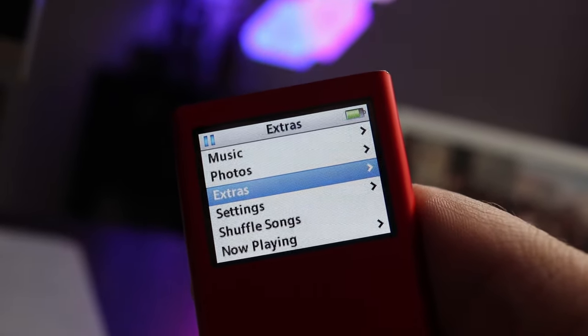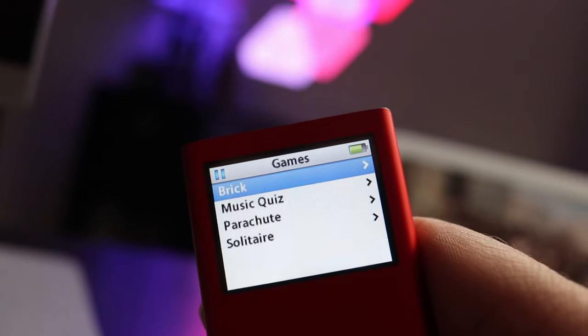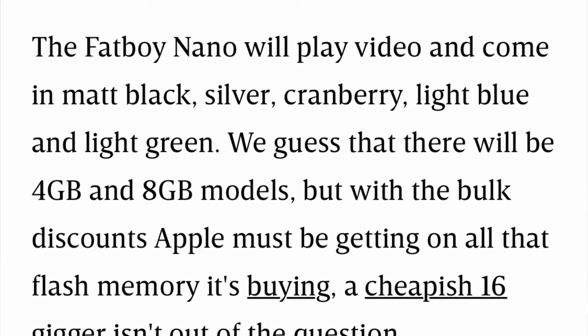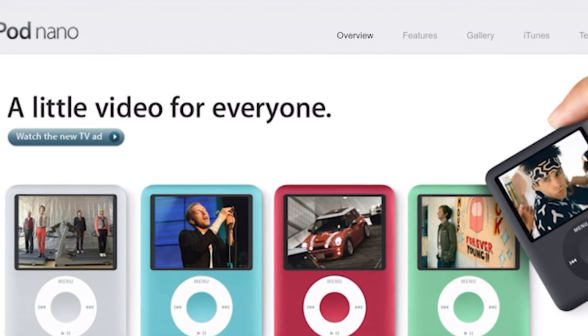As the year 2007 came, Apple released the iPhone, a device that would change the face of mobile computing forever. However, Apple still continued to hold their annual iPod event. As fall approached, rumors started circulating that Apple was planning a widescreen iPod Nano with video playback. And Apple didn't disappoint.